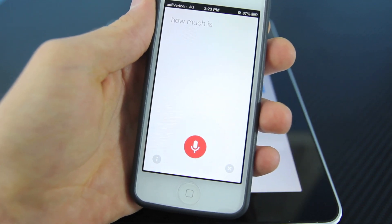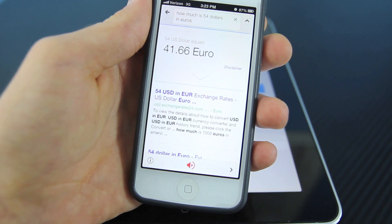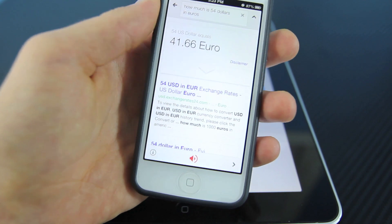How much is $54 in Euros? $54 US dollar equals 41.66 Euro.